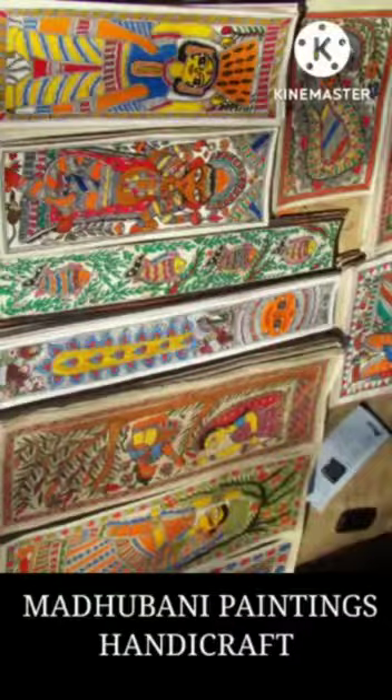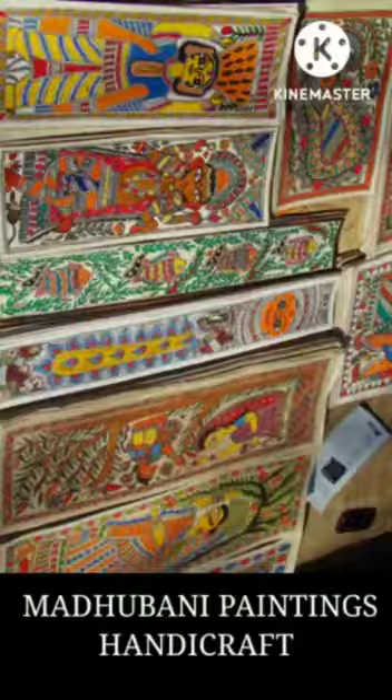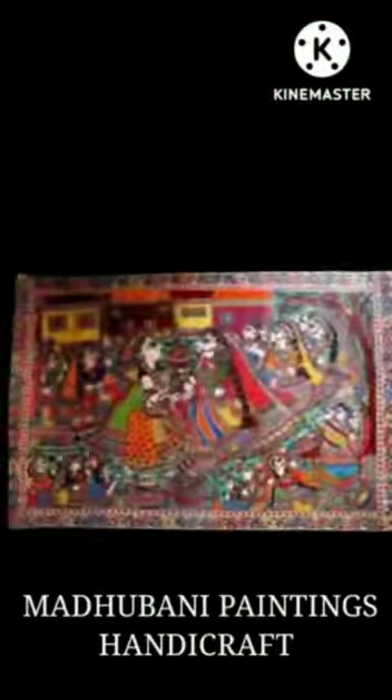In Madhubani painting, henna leaves, marigold, cow dung, soot, and rice powder or lime were the eco-friendly materials from which artists extract colors. Madhubani paintings were done using colors extracted from nature.